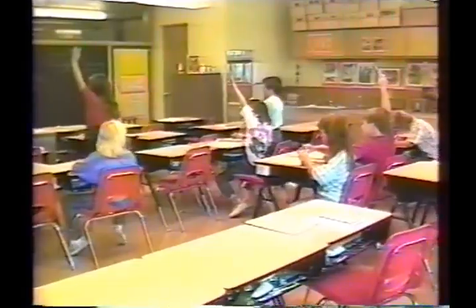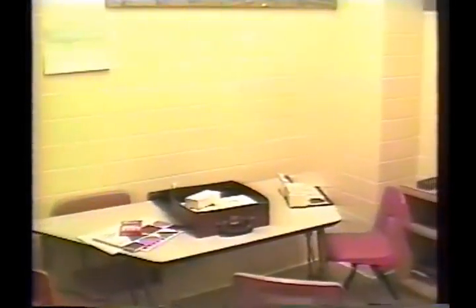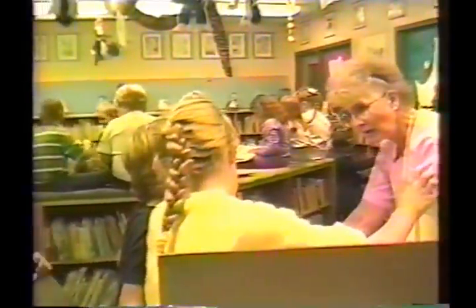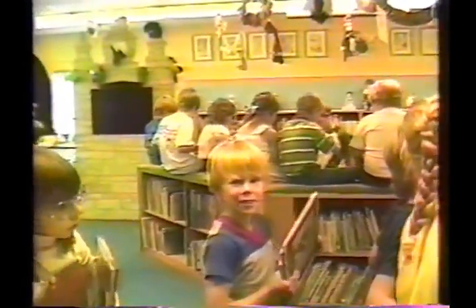Our classrooms include K-6 classrooms, totaling approximately 30 in all. We serve kindergarten through sixth grade students with a number of special education programs, and we have a total of 648 students. Our special programs here at Lincoln School include three TMH classrooms, two EMH classrooms, and one EBD classroom. In addition, we have specialists in the areas of art, music, physical education, instrumental music, as well as media services.